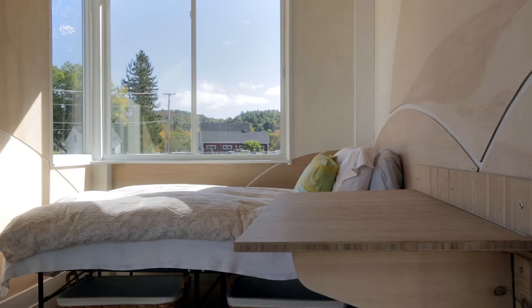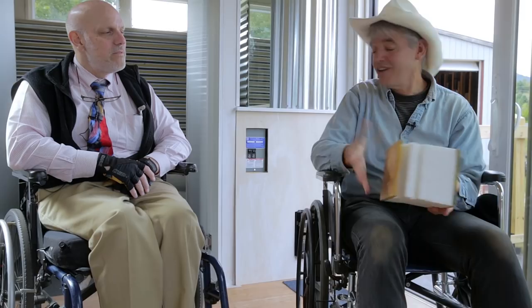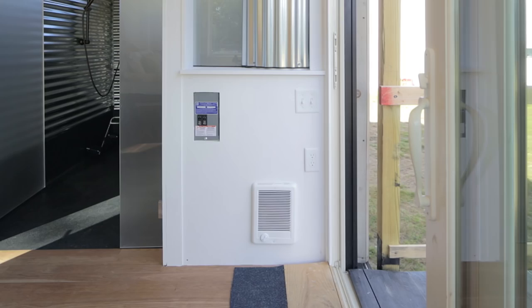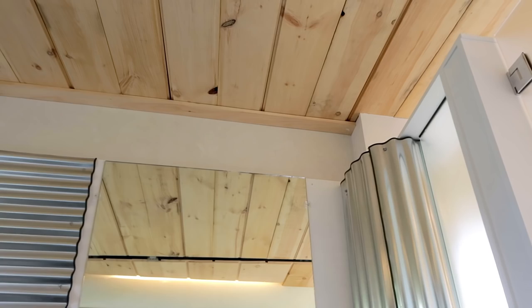Have you ever been in a trailer? They're always creaking. Did you hear any of that when we came in? No — just from you. We've got these SIP panels and they have such great insulation. That's just a fan coil unit — an electric fan coil unit — and it'll heat this place up very quickly.